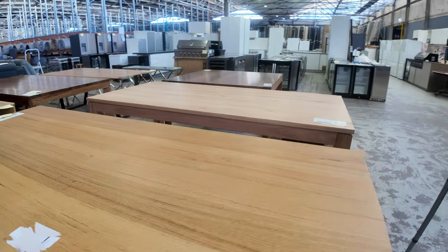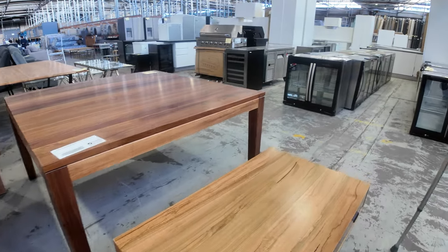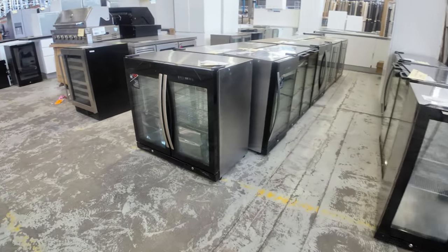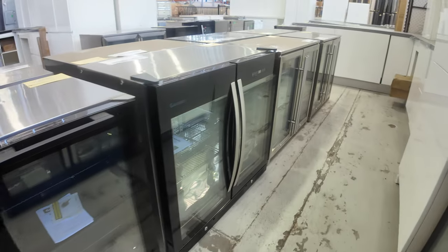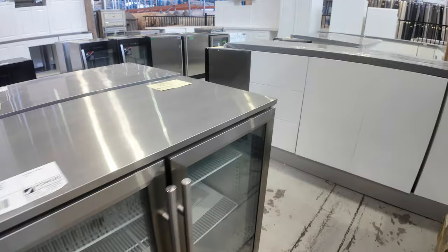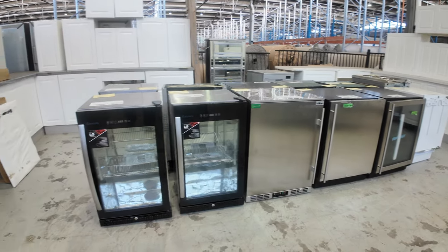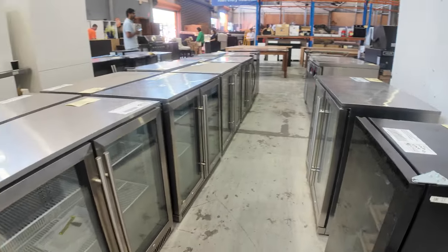If you saw the glass front bar fridges last week, they've sent a heap more in with quite a few different brands — Ziegler and Brown, Gas Mate, and others. The bidding guide is around $450 for single doors and $600 for double doors. There are some kegerators too — it's probably a bit of an outdoor entertaining clearance from a couple of vendors.